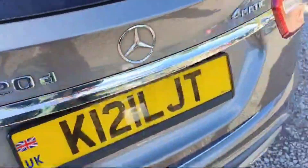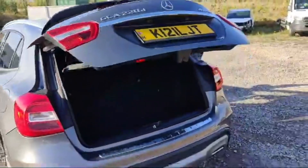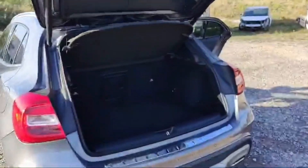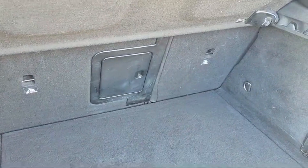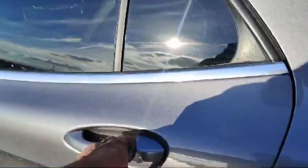The tailgate is automatic and there is a massive trunk capacity in this GLA class. We can even fold down the rear benches if you need some extra space. There is also a tire pressure kit at the back.